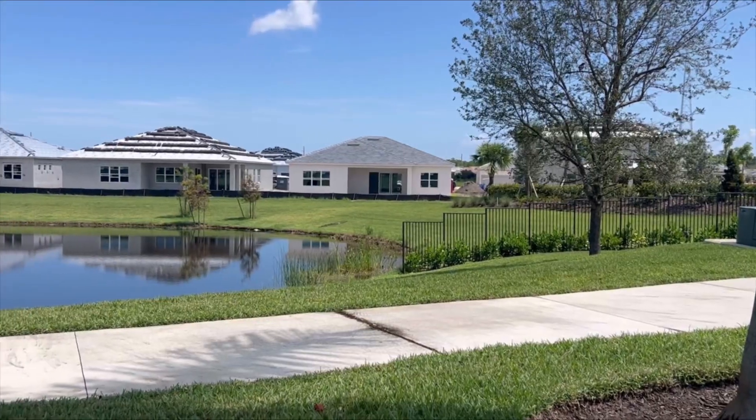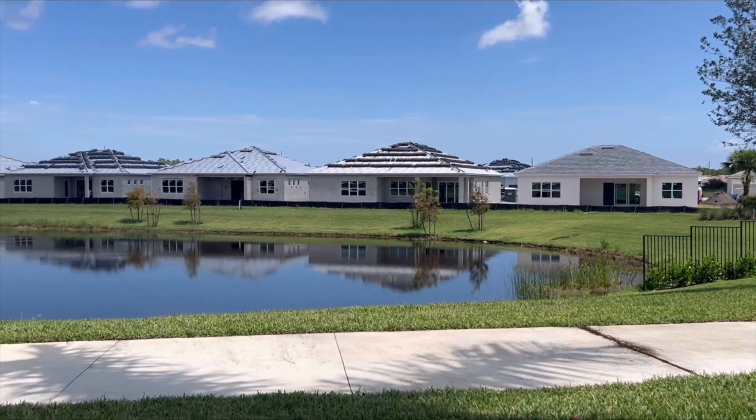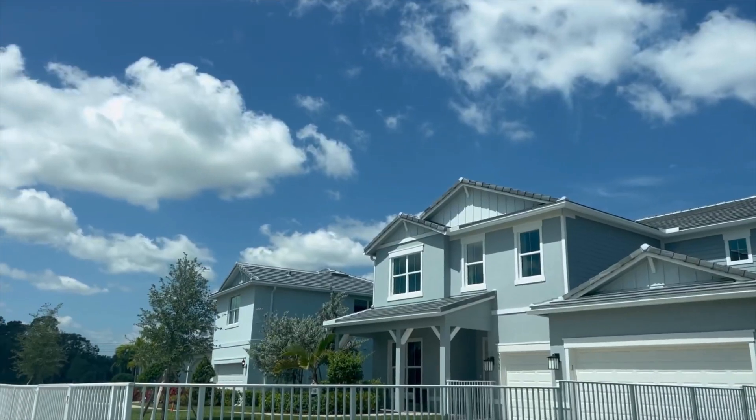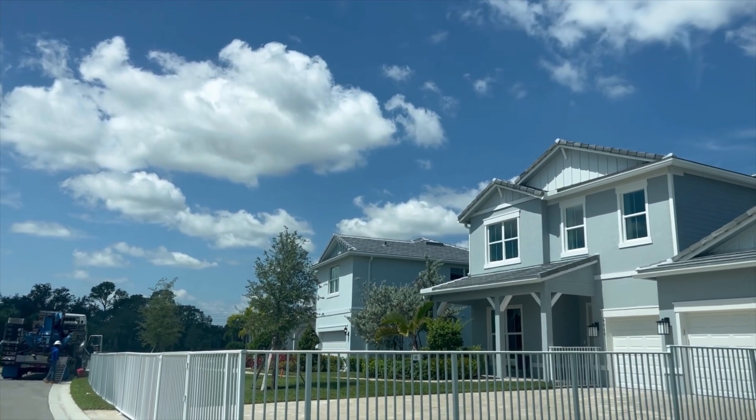This community is gated and has a bunch of amenities. It has a clubhouse with a beautiful swimming pool, tennis courts, pickleball courts, and even a dog park.